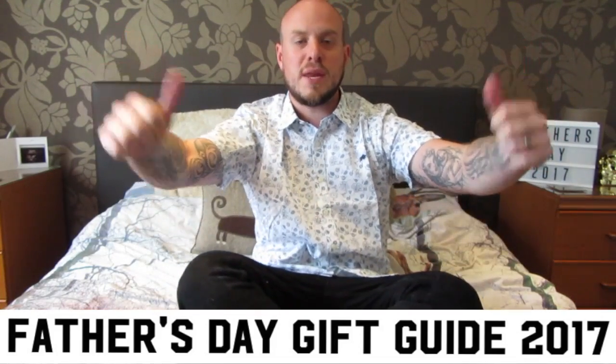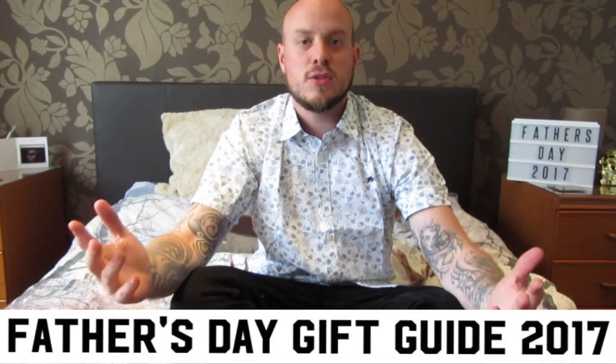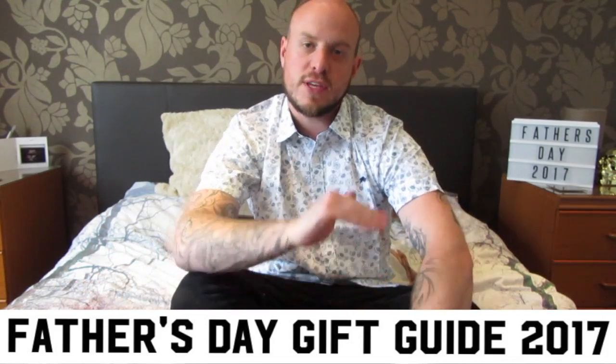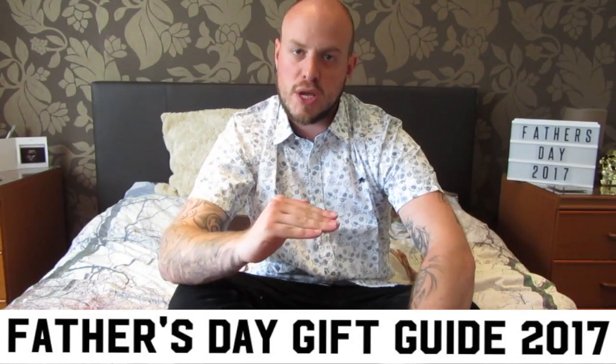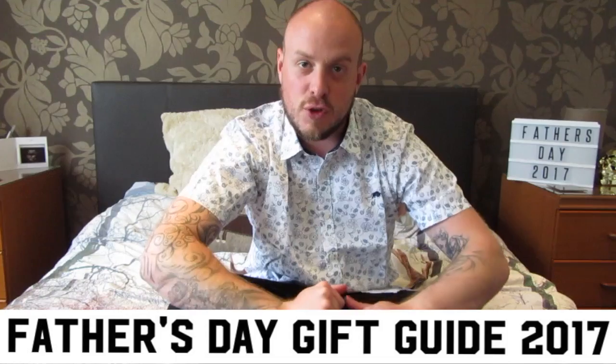Hi everyone, how are we doing? It's Luke here from Blending Parent Network and The Woodhouse Life, and today I'm going to do the 2017 Father's Day Gift Guide. We're going to go from things that are fairly cheap to expensive, so we've got a good range for you all out there.